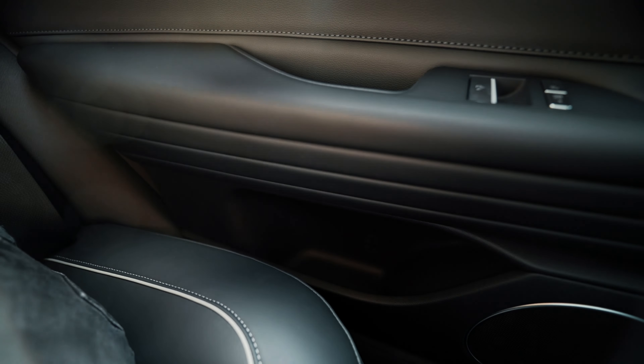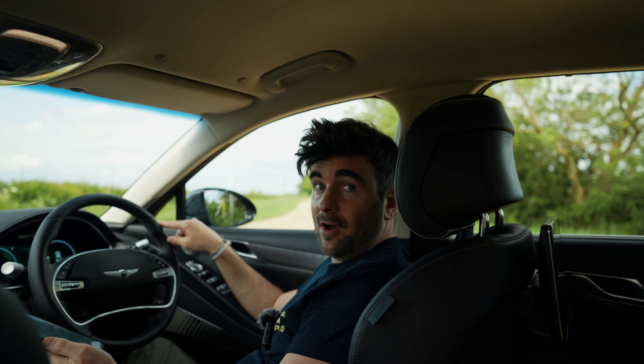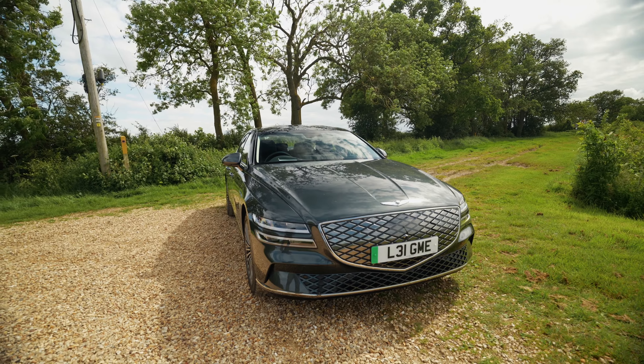I think the rear seats are pretty comfortable. You're leaning back nicely, there's a headrest, blinds next to you, and a screen — overall it's a comfy place to be. There are small door bins, probably big enough for one drink. The doors open really wide, which is nice.